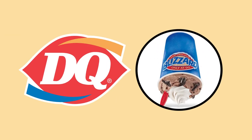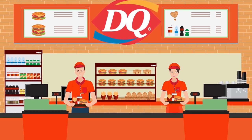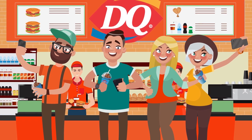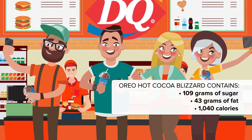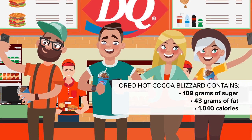It's back to the shakes for number 5 with Dairy Queen's Oreo Hot Cocoa Blizzard. If you love cookies and cream flavor, this will be hard to turn down — but check out the details before taking it on: 109 grams of sugar, which is around four times the daily recommended dose, as well as 43 total grams of fat with 20 grams saturated. This unsuspecting milkshake is a heart-stopping 1,040 calories.